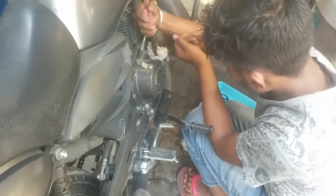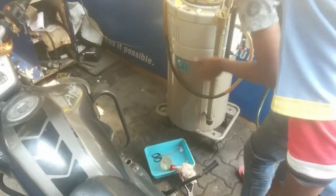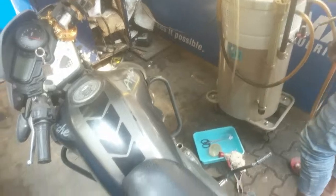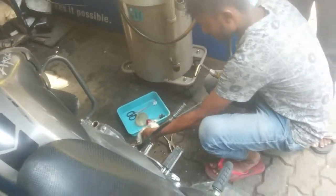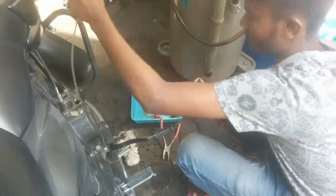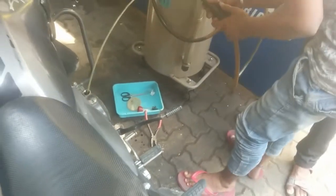I went to this petrol pump where they had this machine. I was going to the office and I was in a hurry, so I went to this guy and I wanted to change the engine oil. I just parked my bike for 5 to 10 minutes.